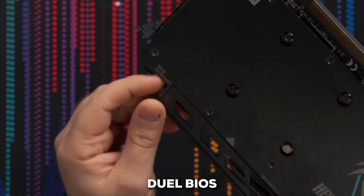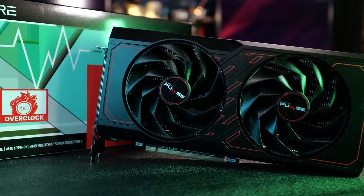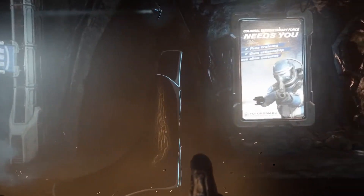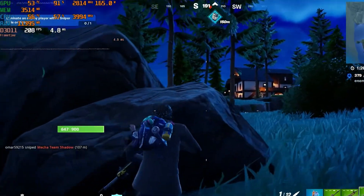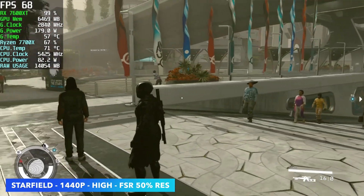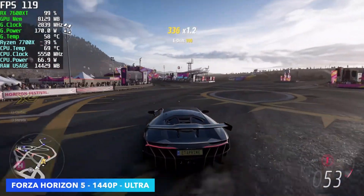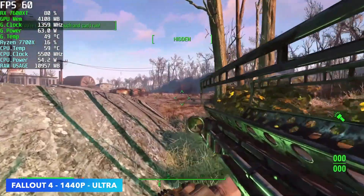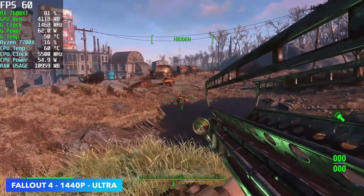The dual-bias switch is a particularly nice touch. Want silent operation? Flip one switch. Want to squeeze every last drop of performance? Flip the other. It's like having a sports car with both a comfortable cruise mode and a tear-up-the-racetrack mode. The power consumption is relatively high, drawing nearly 200 watts, which may make power efficiency enthusiasts wince, but it translates directly into raw gaming performance. So whether you're an AMD diehard or just want insane performance for your money, the RX 7600 XT is absolutely worth considering for brilliant 1080p gaming.